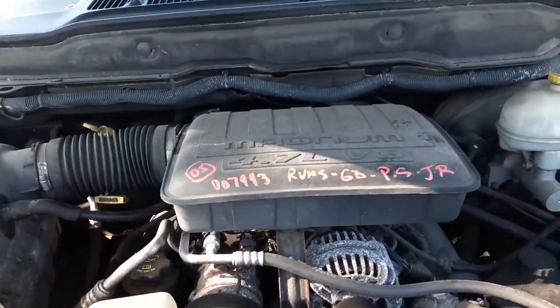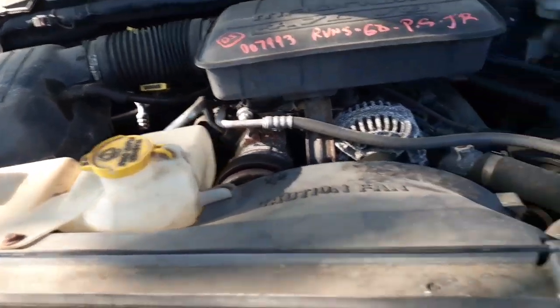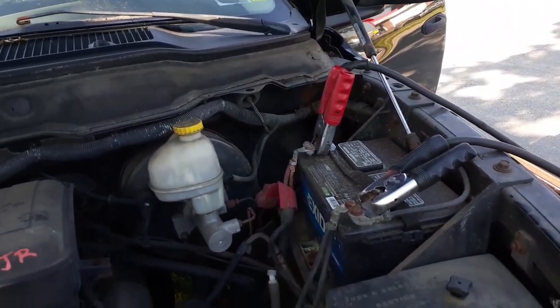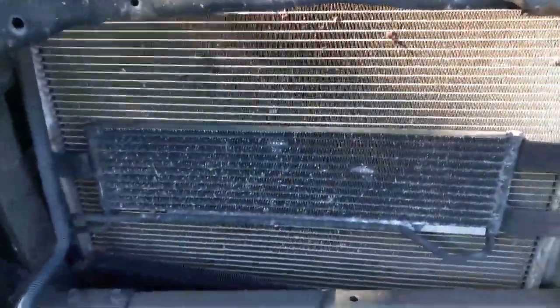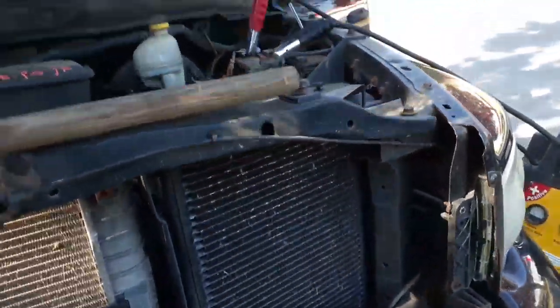Here's your motor, which is running — you can hear it. 4.7 automatic, Magnum motor. Everything else is there, all the gingerbread under the hood. Power steering cooler, transmission cooler, AC condenser — all good, all there.